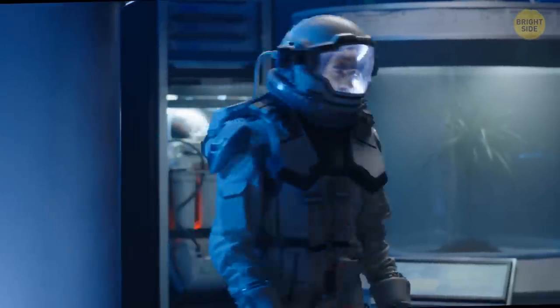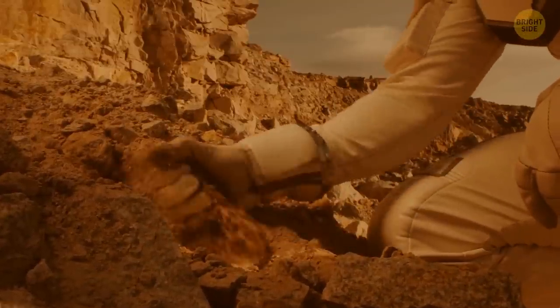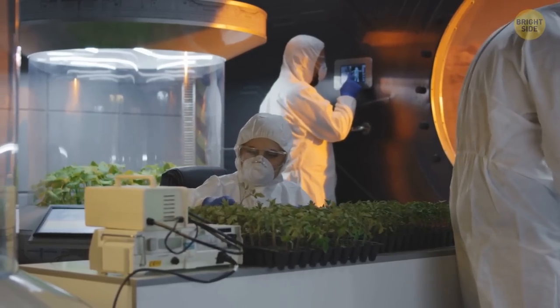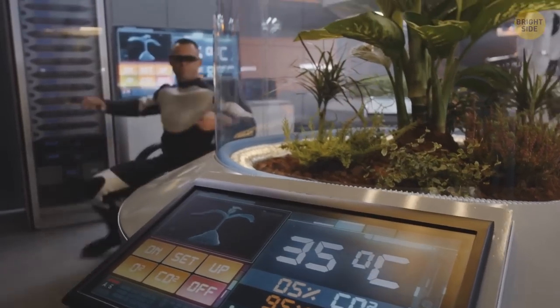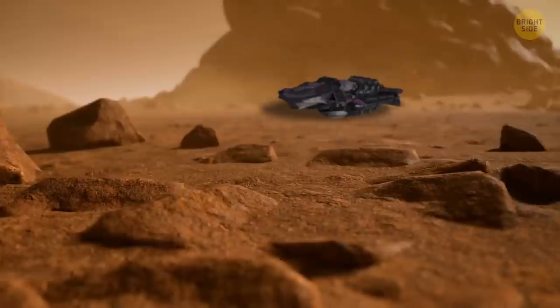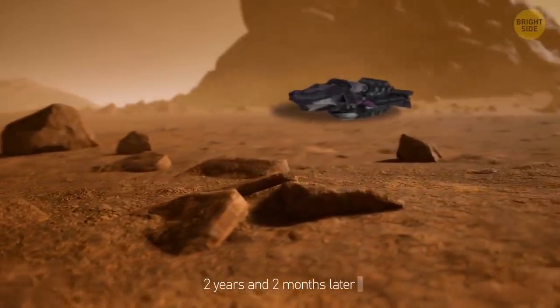The first tasks are to unload cargo ships and deploy life support systems. Some people experiment with turning Martian soil into material for 3D printers; others set up greenhouses and cultivate soil to grow plants. The human waste recycling system brought by robots is used to make fertilizer for plants.